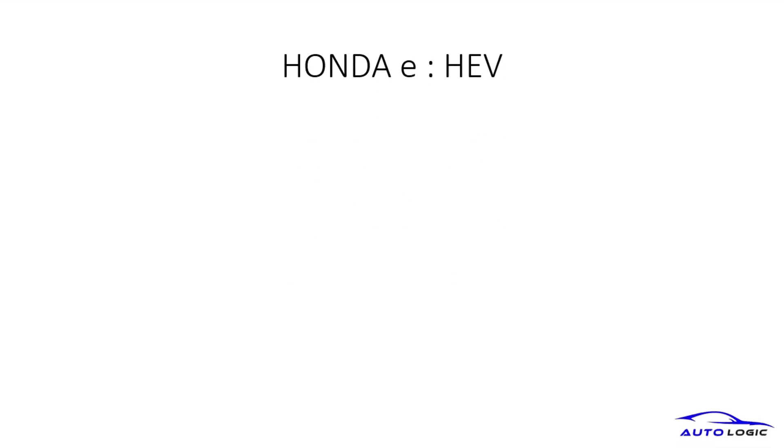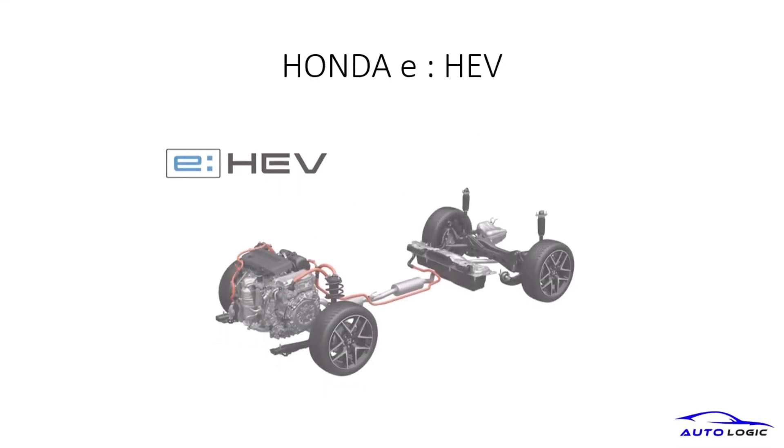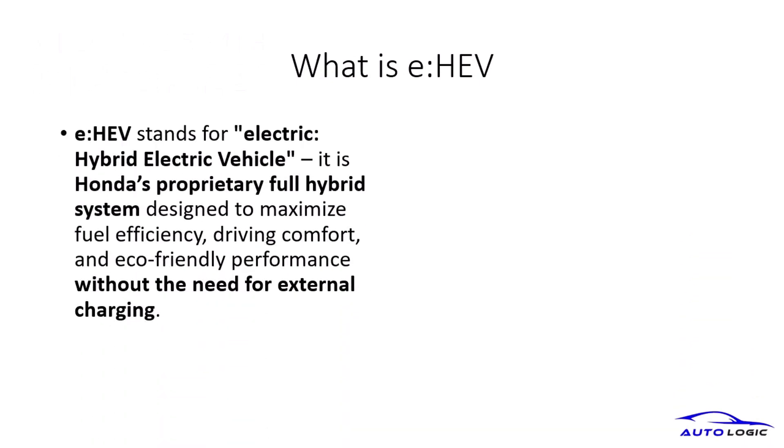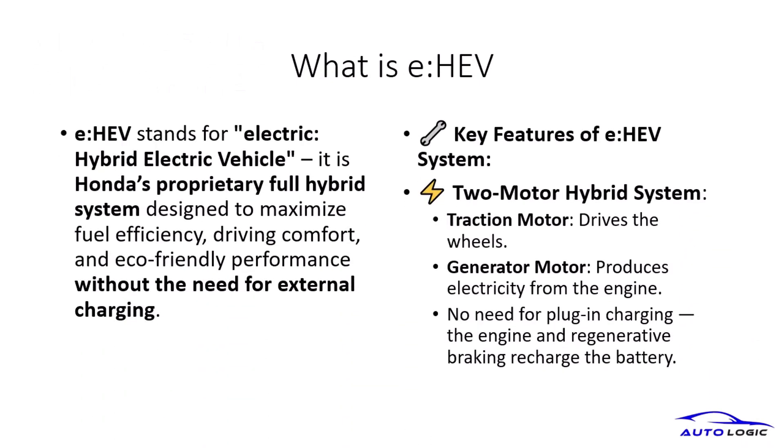Let's dive into the Honda e-HEV, a cutting-edge hybrid system that combines efficiency with performance. The e-HEV stands for Electric Hybrid Electric Vehicle, a proprietary system by Honda that maximizes fuel efficiency and driving comfort without external charging.